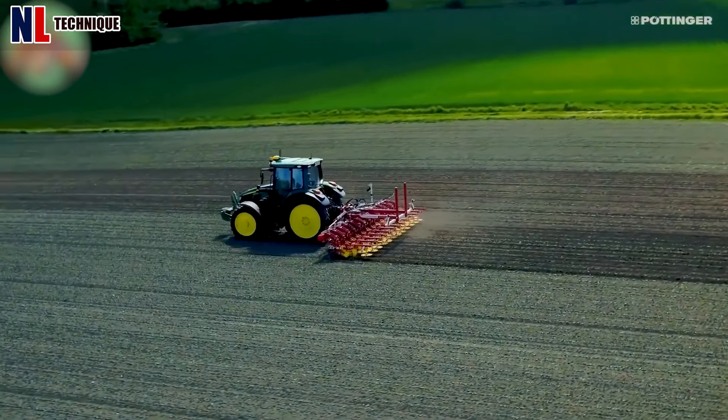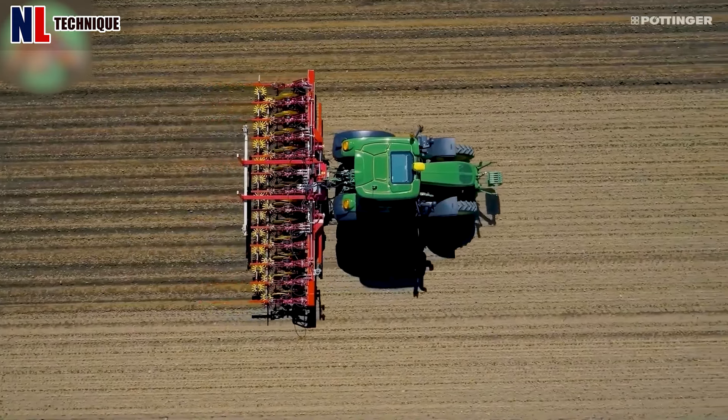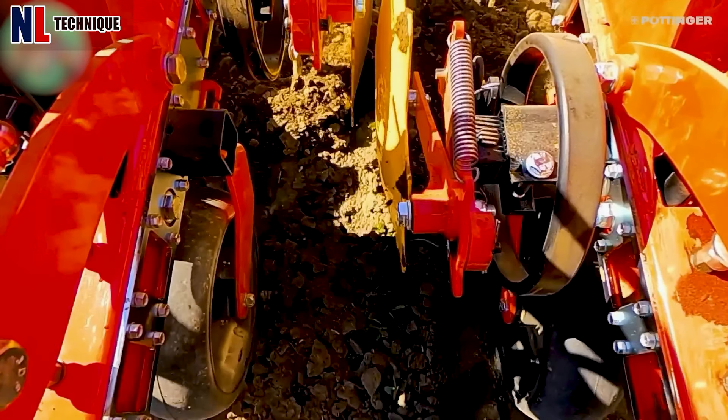This multi-row soil tiller effectively prepares extensive areas of land for planting by breaking up soil and creating multiple rows, significantly boosting agricultural efficiency.